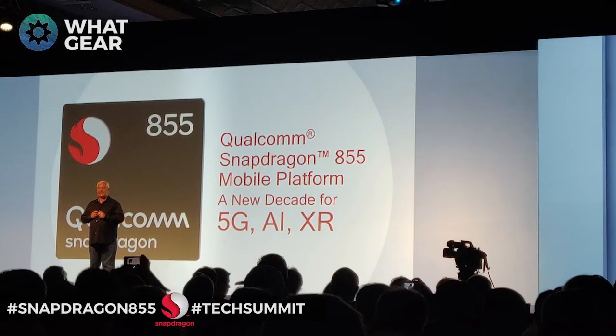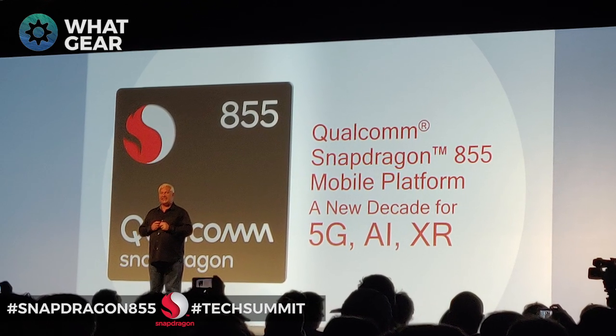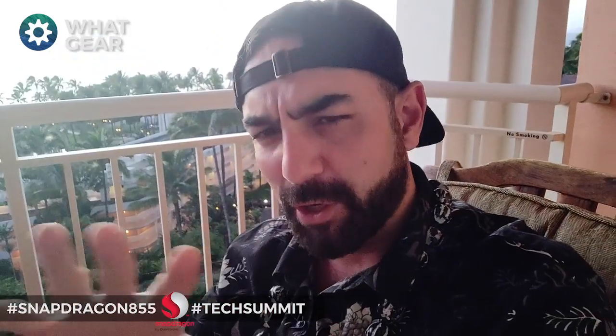Welcome back to World Gear Reviews for day two of the Qualcomm Snapdragon Tech Summit. Today they unleashed the Snapdragon 855. I'm not going to bore you with all the tech specs — I'm just going to tell you what's new and what are the main improvements you're going to see with this new flagship processor from Qualcomm.